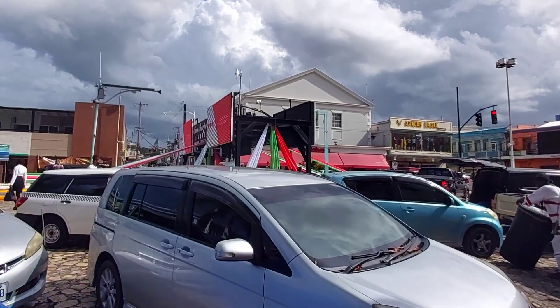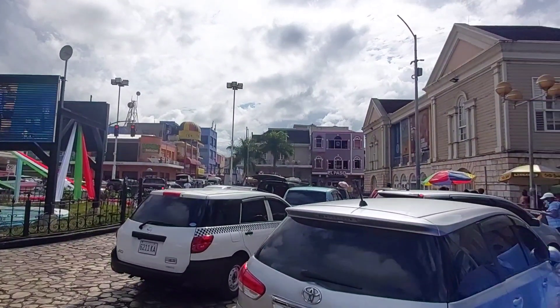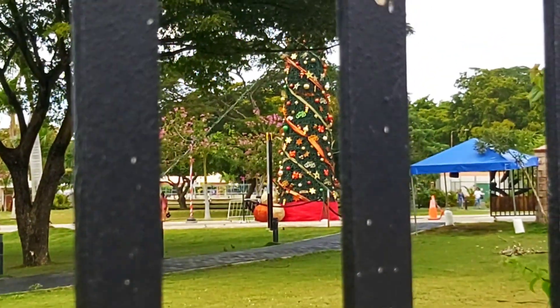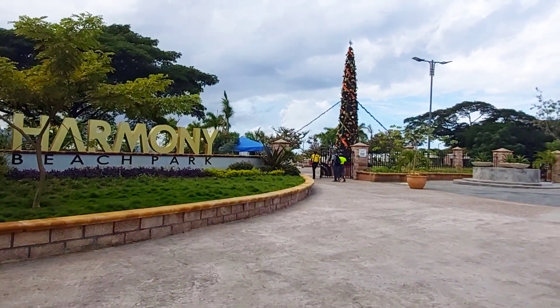Number two: It's Christmas time. Do you notice anything different about Sanchoff Square? Well, the Christmas tree that normally adorns the square this time of year is now at Harmony Beach. The St. James Municipal Corporation's annual Christmas tree lighting ceremony was held at the park in Montego Bay on December 13, 2021.